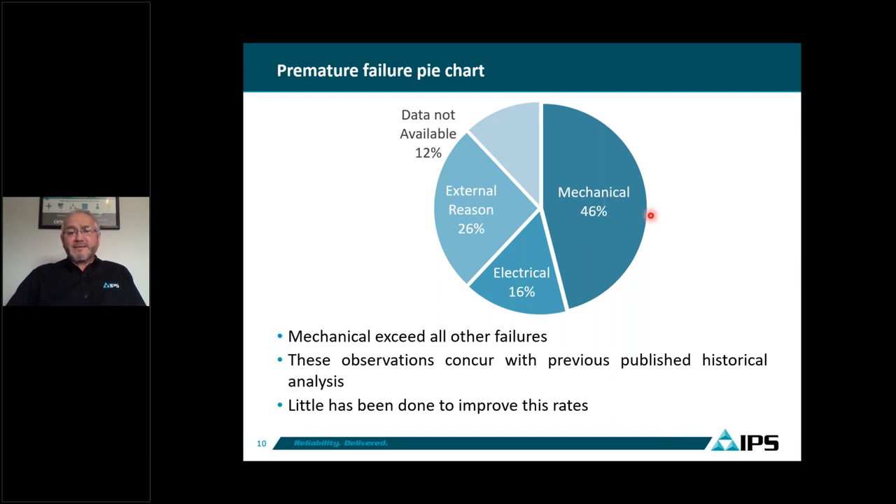Combining all failures, we see that 46% are mechanical, only 16% are electrical, 26% are due to external reasons, and 12% are not available. This shows mechanical failures exceed electrical failures by far. These observations align with previous published historical analyses; however, none of these mechanical failure rates have been improved — they remain high today, and OEMs haven't done anything to improve these mechanical failure rates.